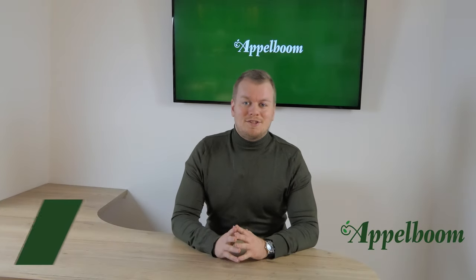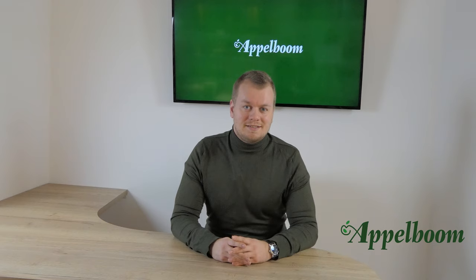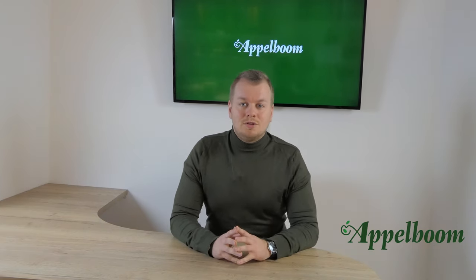Hello and welcome to another episode of the Top 3 Pen series. My name is Joost Oppelbaum and in this series we ask famous pen people about their personal top 3 pens. Every Monday we have a new episode, so if you don't want to miss out on any, subscribe to our YouTube channel.